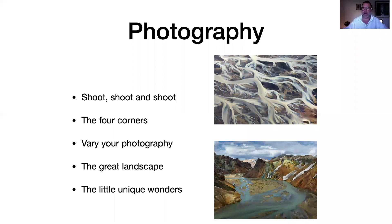There are two kinds of shots: the great landscape, and the small wonders underneath you — those small beautiful details you notice during aerial photography and in photography in general.